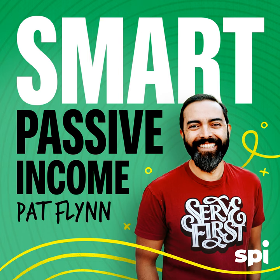This is the Smart Passive Income Podcast with Pat Flynn, session number 14. Welcome to the Smart Passive Income Podcast, where it's all about working hard now so you can sit back and reap the benefits later. And now your host — his favorite subjects in school were math and recess — Pat Flynn.